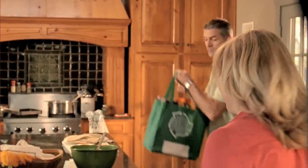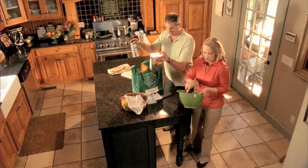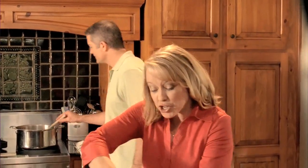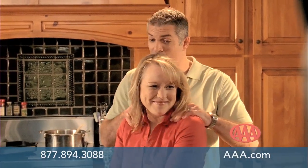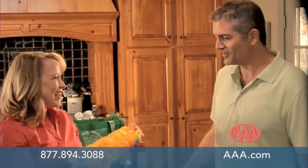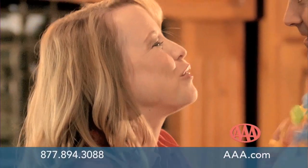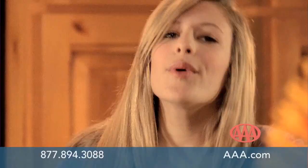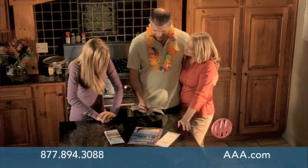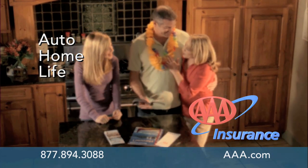A couple discusses switching their insurance to AAA. 'I met with the agent, and she showed me how AAA could match our coverage and save us money by bundling our home and auto insurance.' With the extra savings, they decide to book a second honeymoon — their room is already booked right on the ocean. AAA Insurance — for the ones that matter most to you. Give us a call today or talk to a AAA agent nearest you.